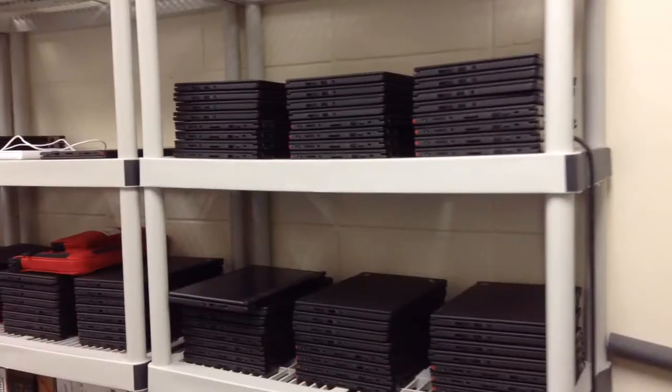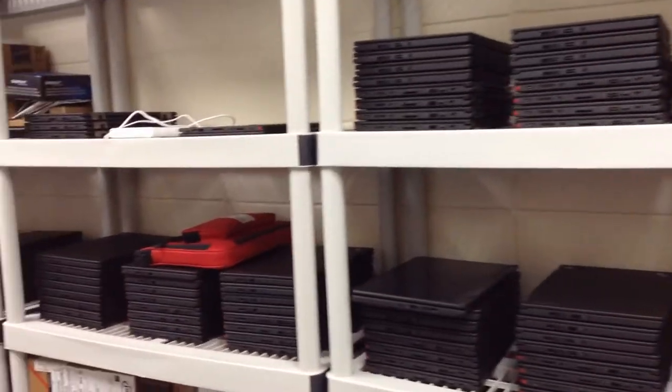The pilot project is basically where we look at exactly what we're going to do, but we do it with a smaller group of people. After Christmas when we come back, there will be a ninth grade pilot. The ninth grade will pilot the devices. These are the devices right here for the ninth grade students.